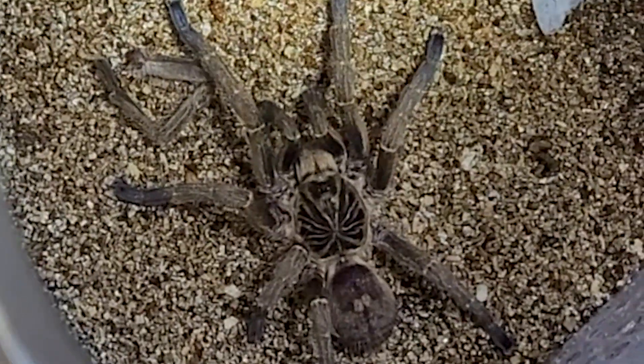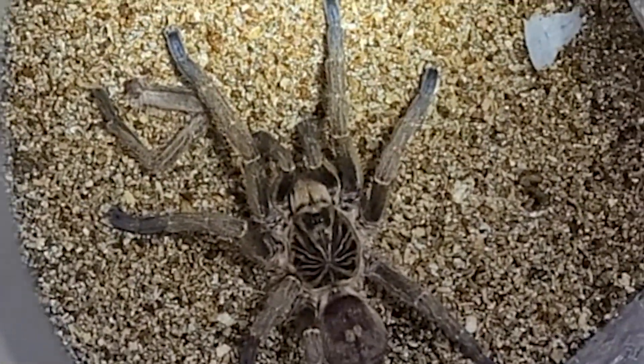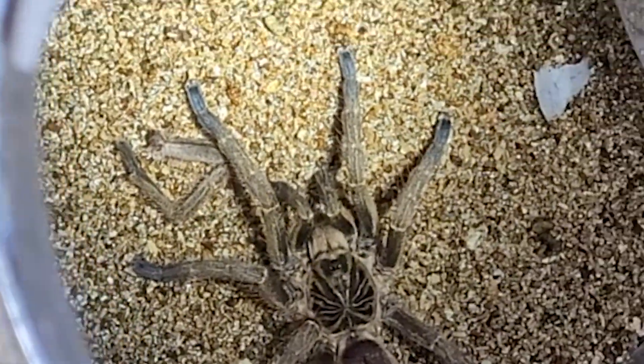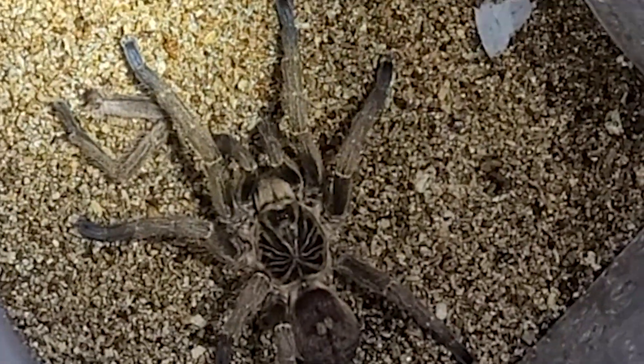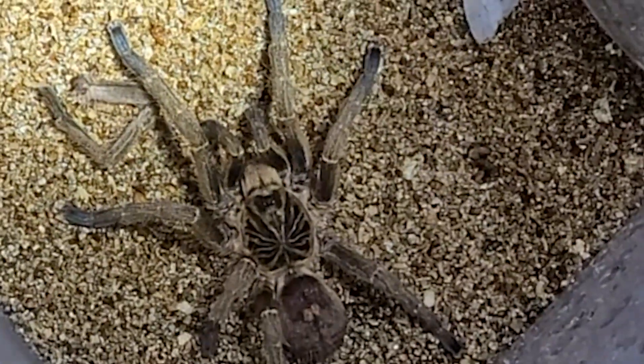Here's the mature male Idothela mira — he looks pretty good, though it looks like he received some minor damage in shipping, one leg. He's getting around okay and it's not bleeding. As you guys know, things happen to tarantula appendages in the wild, and as long as they don't bleed to death they usually live to tell the tale. Sad day, but I think he's gonna be just fine.